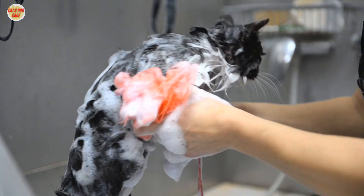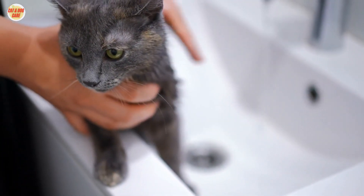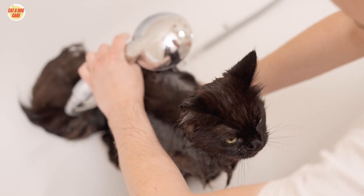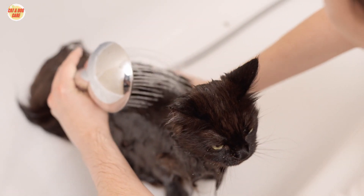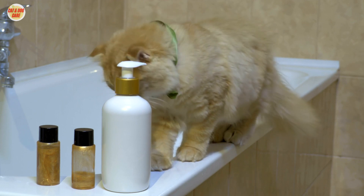Long-haired cats should be bathed every two to four weeks. Bathing helps to remove dirt, debris, and loose hair, and can also help to prevent skin problems. When bathing your cat, use a mild shampoo that is designed for cats.